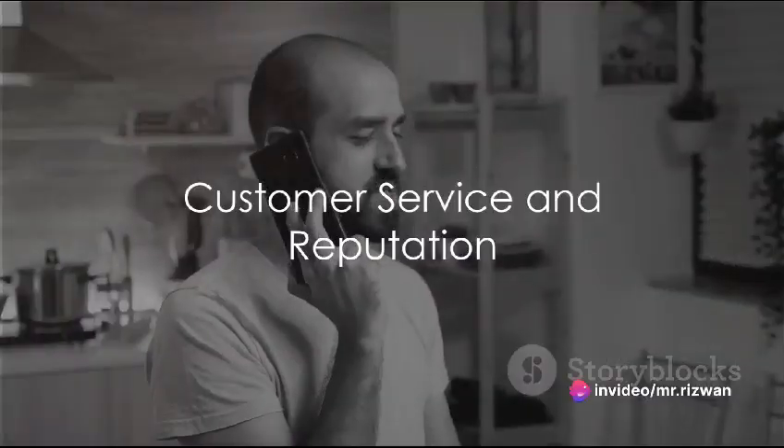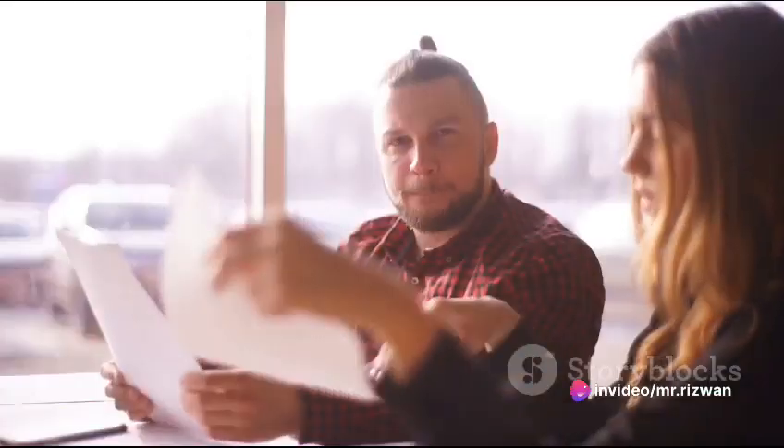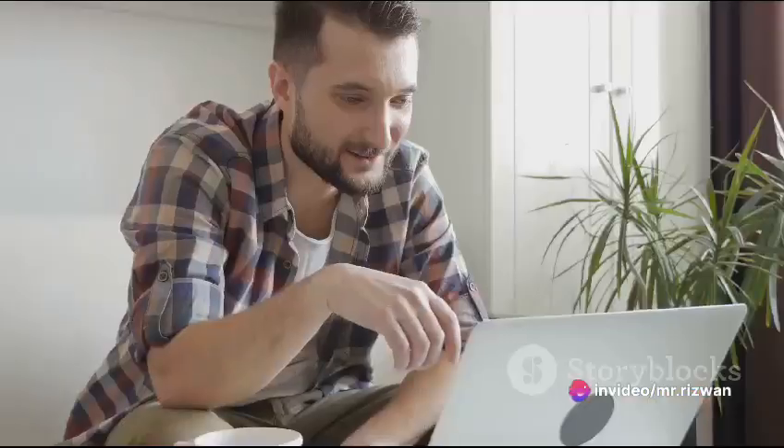Great customer service is key. Be responsive to client messages, address any concerns or revisions promptly, and always aim to exceed their expectations. As you complete more orders and receive positive reviews, your reputation on Fiverr will grow, making you more attractive to potential clients.